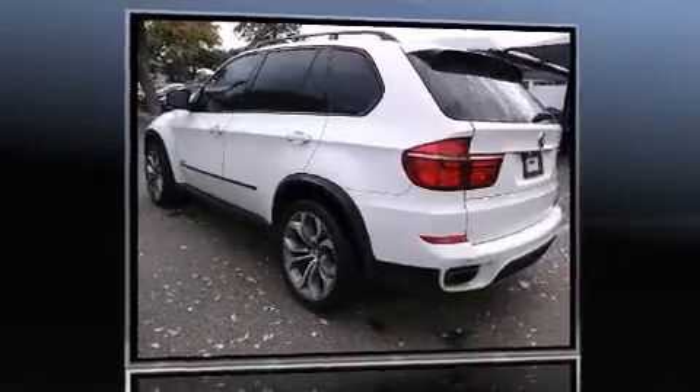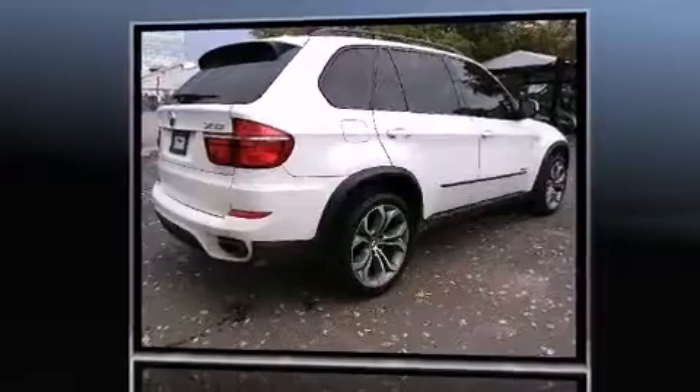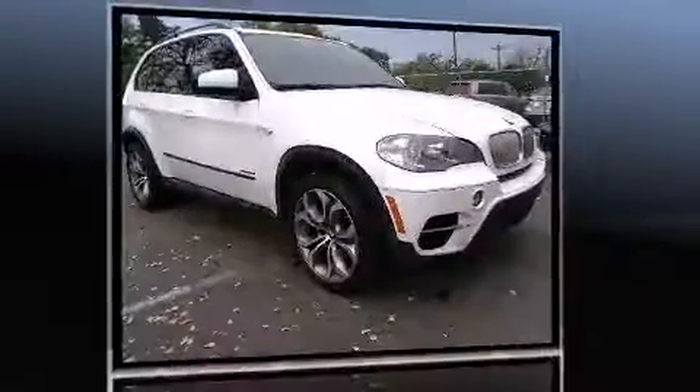Experience driving perfection in the 2012 BMW X5 xDrive 50i. With fewer than 50,000 miles on the odometer, this vehicle is constructed with a discerning driver in mind.